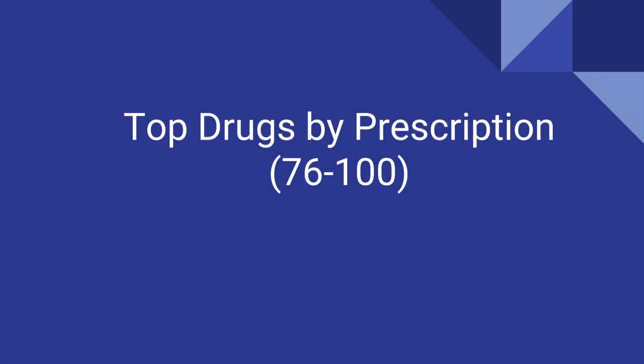Hi, welcome back. This is part four, the very last part of the top drugs by prescription.